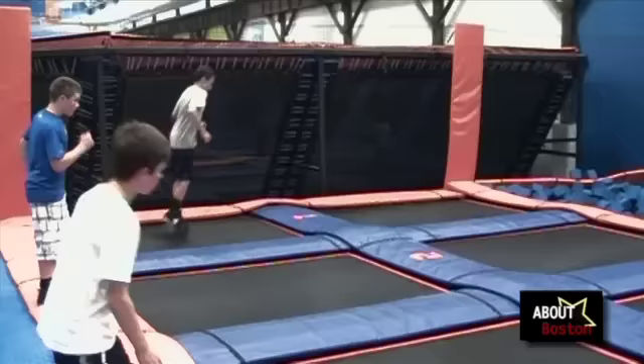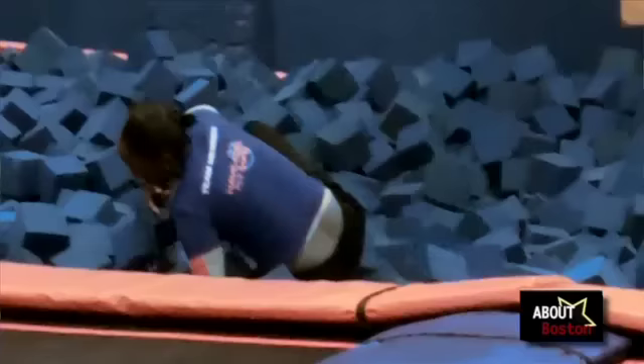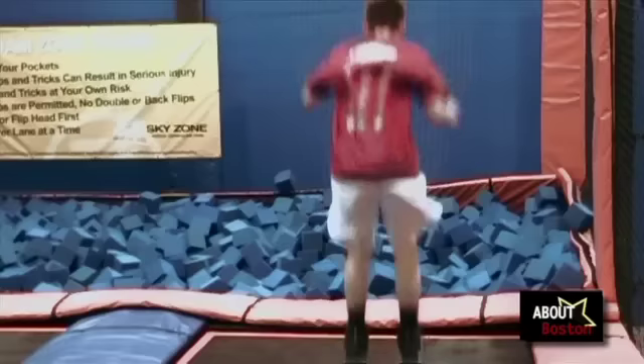Now we're over here in front of the foam pit. We have four lanes, two people at a time. We separate them on the foam pit so no one's jumping right next to each other. It is actually much harder to get out of than it looks. How deep is the foam pit? Six feet deep. We've got about two feet of thick foam and then on top of that is foam blocks. You can start at the beginning and do two huge crazy jumps and go flying into the foam pit.